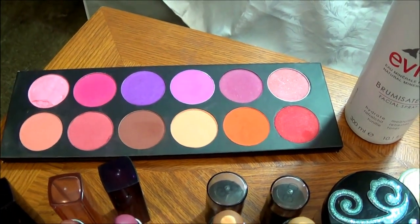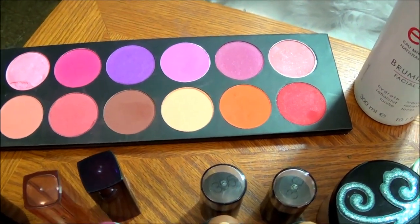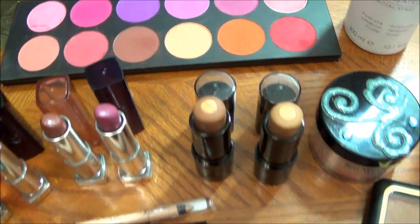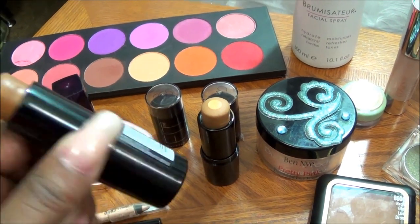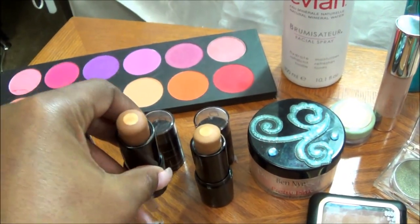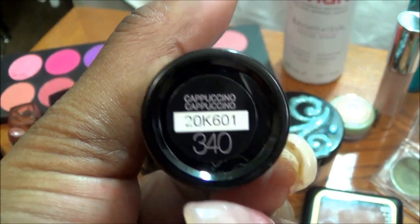Back here we have my La Femme Blushes — I have 12 blushes. Hopefully I can find some good uses out of those, and I will also use them as shadows if I need to. Right here we have my Maybelline Fit Me Foundation. I'm going to use that for two weeks. This color is number 355 Coconut, and the next color here is 340 Cappuccino. I really love those.